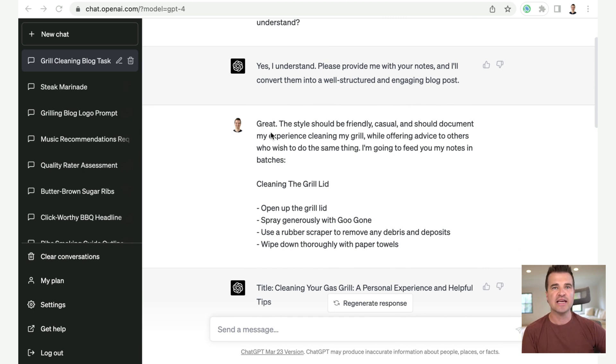This is where I get into telling ChatGPT exactly what I did with my grill. I give it a little more instruction — the style should be friendly and casual — and document my experience cleaning my grill. Then I start feeding it the notes of what I was doing. I say: 'Cleaning the grill. Open up the grill lid. Spray generously with Goo Gone. Use a rubber scraper to remove any debris and deposits. Wipe down thoroughly with paper towels.' The whole idea here is that I'm the one doing the thing, and ChatGPT is acting as our biographer, taking our notes and putting them into actual text.